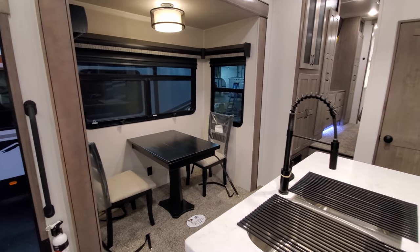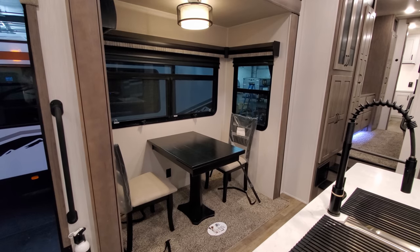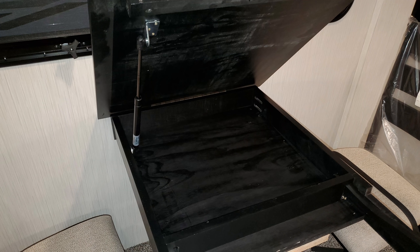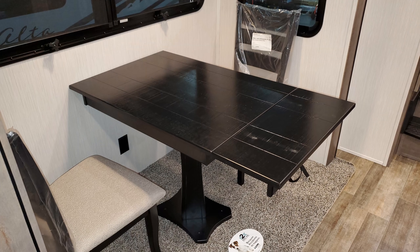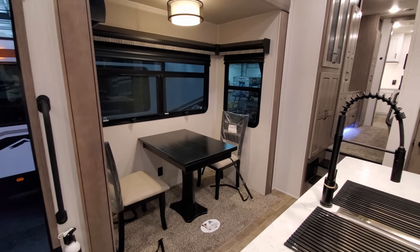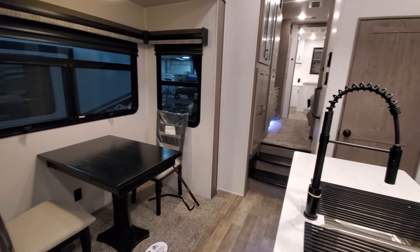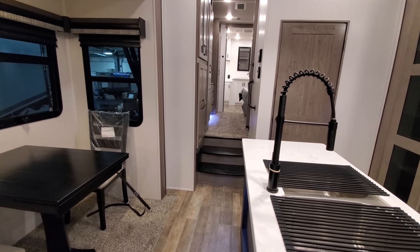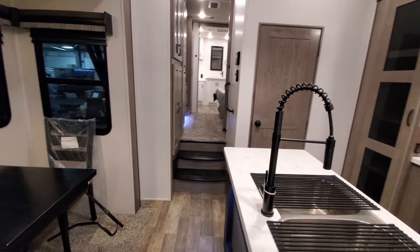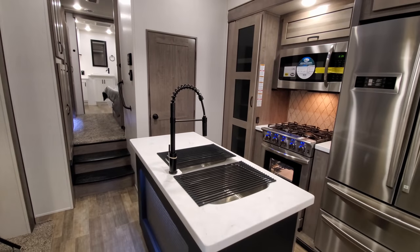In the dinette area you have two traditional chairs with storage in them and an electric outlet on the wall. The top of the table actually raises up with a little storage inside, and there's a leaf extension as well. Important note: when you close up, make sure that leaf extension is closed — because when the slide out comes in, it comes right against this, and if the leaf extension is out, you'll shove it into the counter.